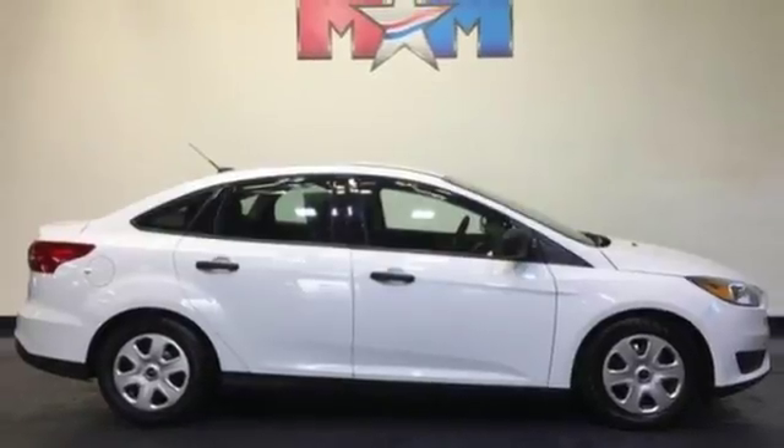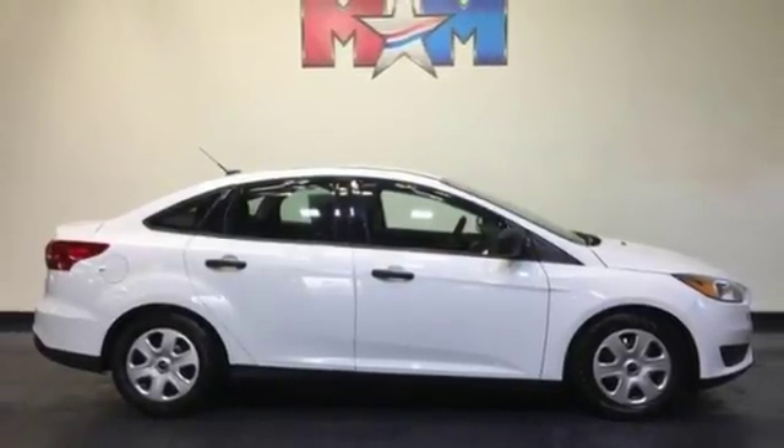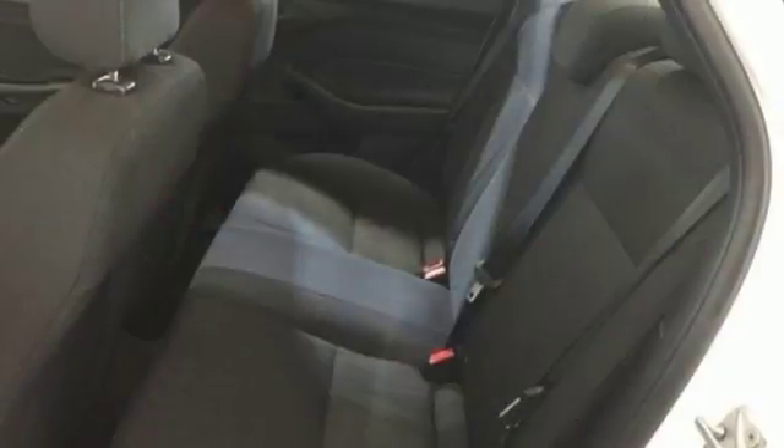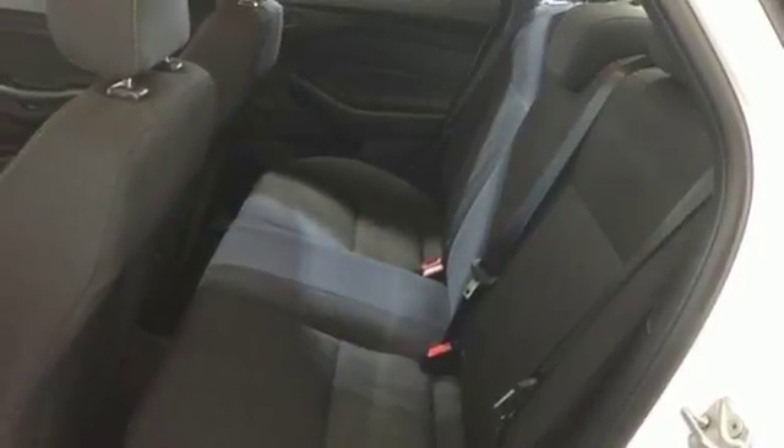You'll also have the personal safety system, AdvanceTrac, and integrated blind spot mirrors to make your drive safer. Come in today for a test drive and start attracting attention in this slick Ford.